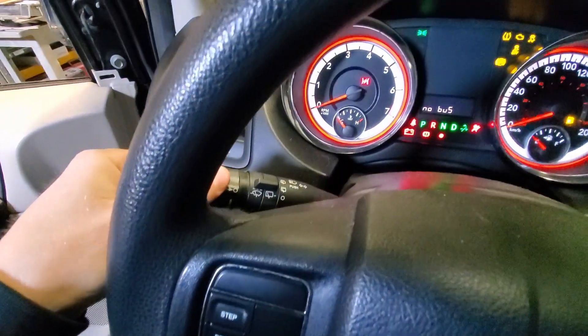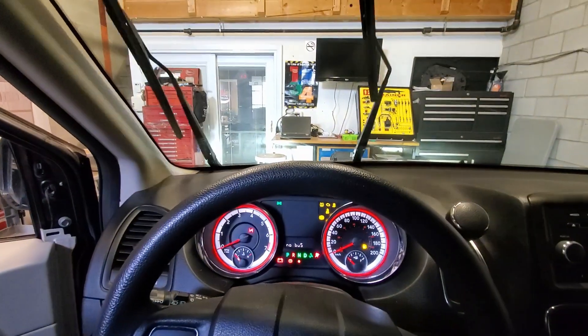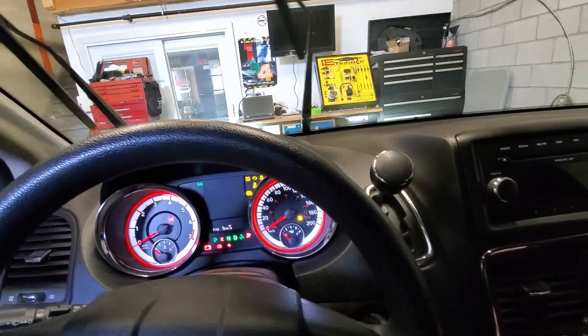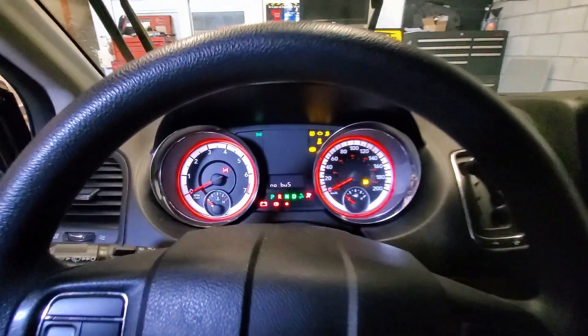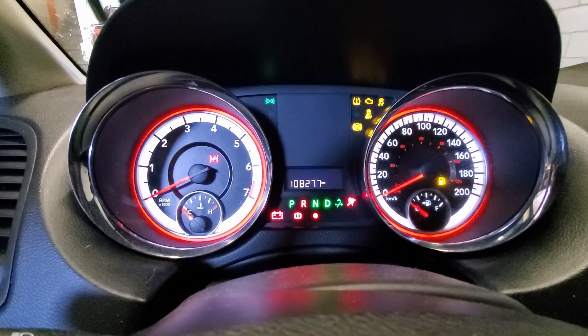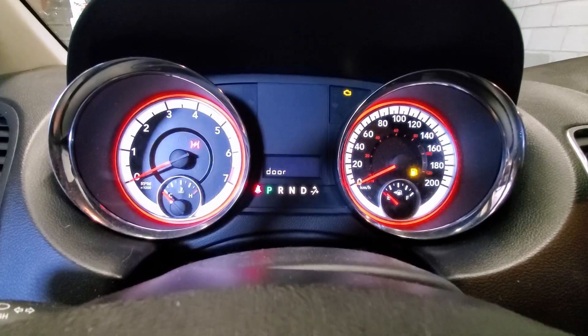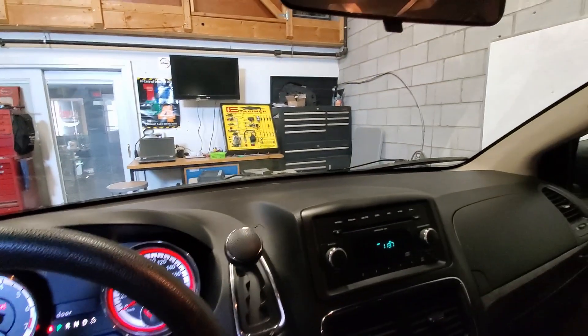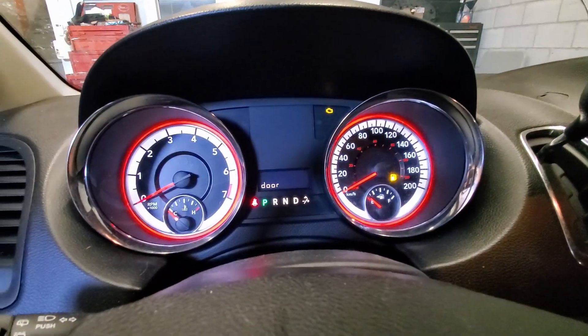As you can see, the wipers are off but they're just staying on. The dash is lit up, and we have a no bus message on the dash. And just like that, it stops acting up — so that's kind of what we're dealing with.